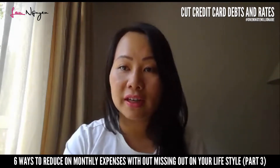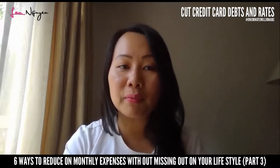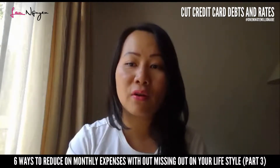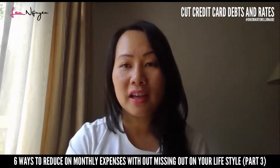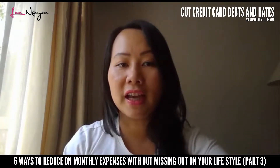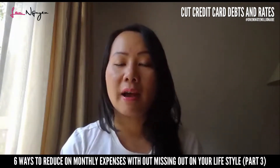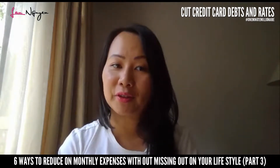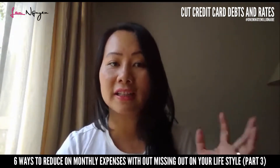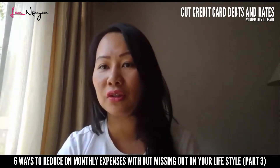The next way is to look at cutting down credit card debt and rates. Credit card debt is probably one of the top things people come to me about, asking how they can save, especially in January after December where Christmas and holidays mean you've accumulated a bit of spending. So how do you reduce your credit card debt?